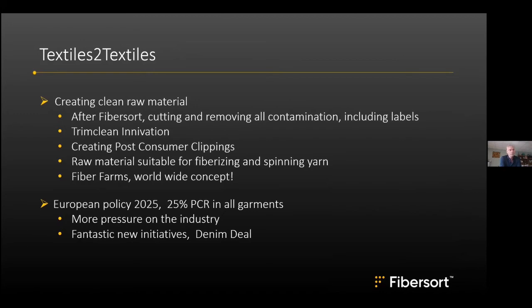The TrimClean innovation is still in development, but it gives the opportunity to create post-consumer clippings — similar to post-industrial clippings but from consumer garments. This creates a raw material that can be fiberized, and after fiberization, spinning is possible, though currently with the addition of some virgin material.